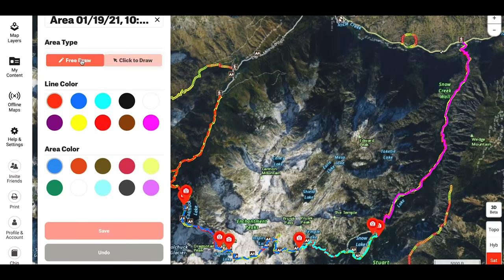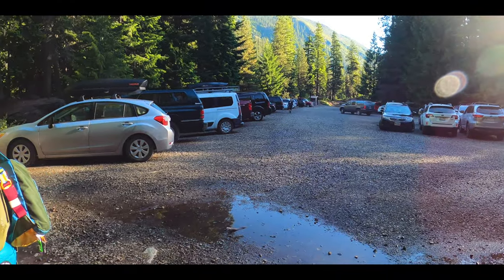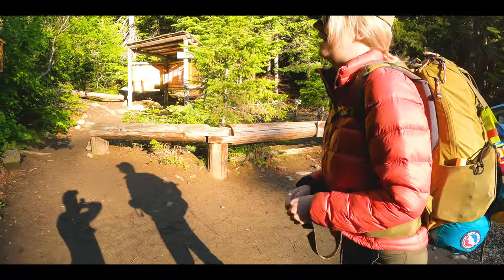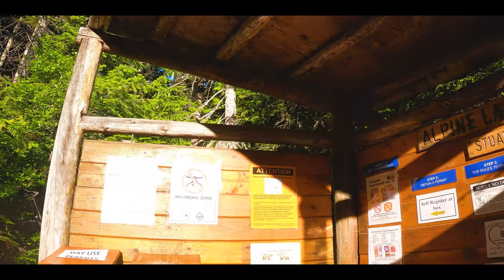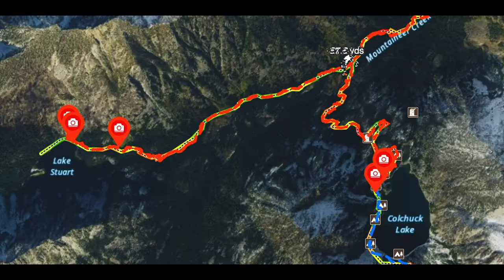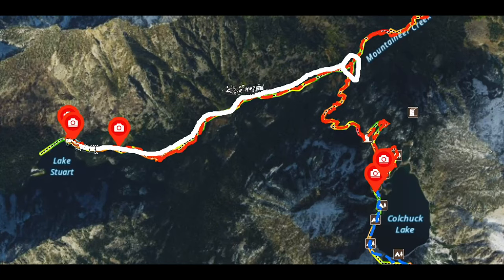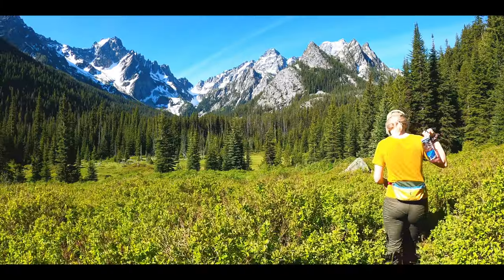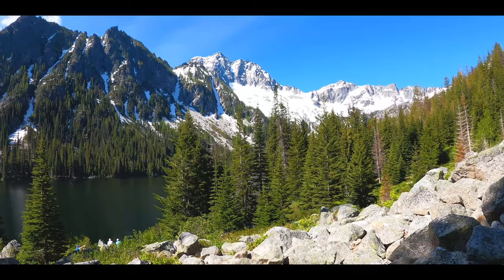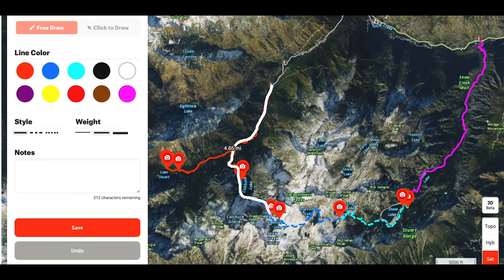Tip number one: begin at the Colchuck and Stuart Lakes trailhead. The entire route of the Enchantments from trailhead to trailhead is roughly 18 to 21 miles depending on who you ask. We personally tracked 27.8 miles since we took a side trip to Stuart Lake. Stuart Lake provided some great views, but compared to the rest of the range it wasn't in our top five scenery-wise.